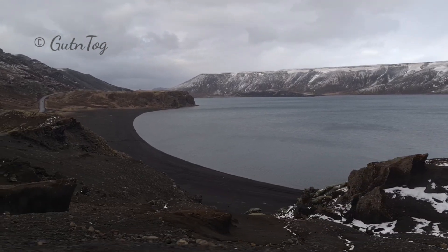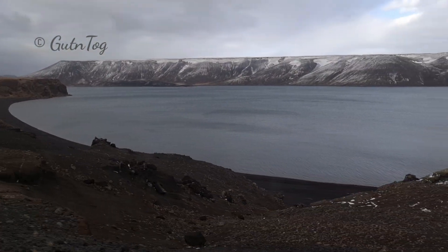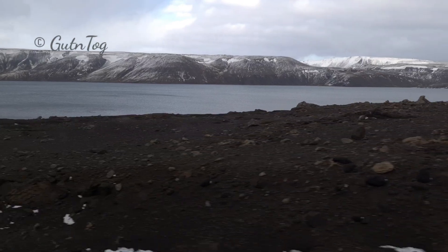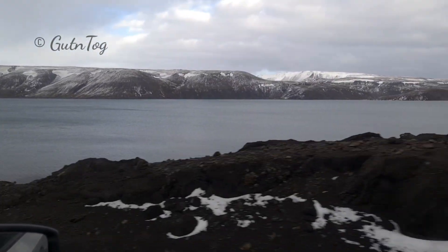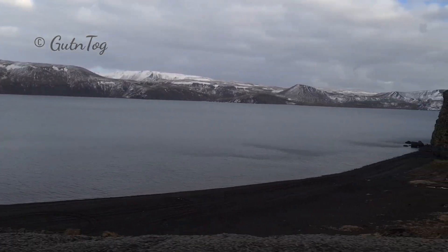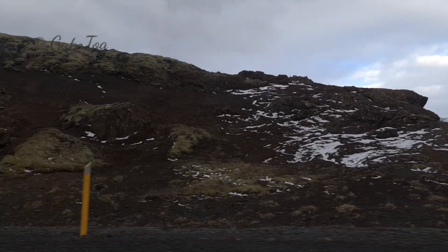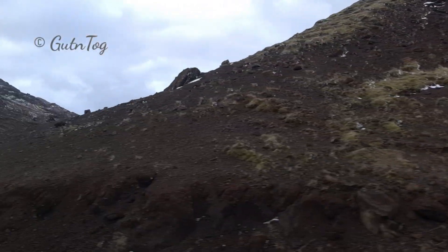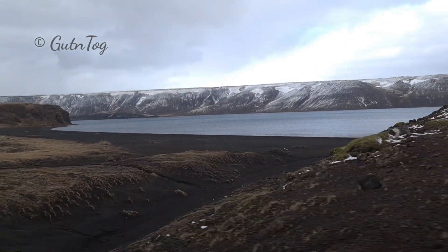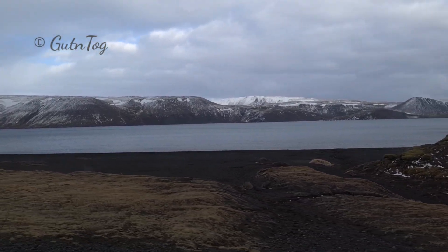It's a volcanic fissure lake. There are many fissures running through Iceland. Iceland is located on the mid-Atlantic mountain ridge — most of it is under the surface of the Atlantic Ocean, and Iceland is the only island above the ocean. This mid-Atlantic ridge formed a tectonic rift between the European and American tectonic plates, which are diverging from each other, causing volcanic activity and earthquakes in Iceland.